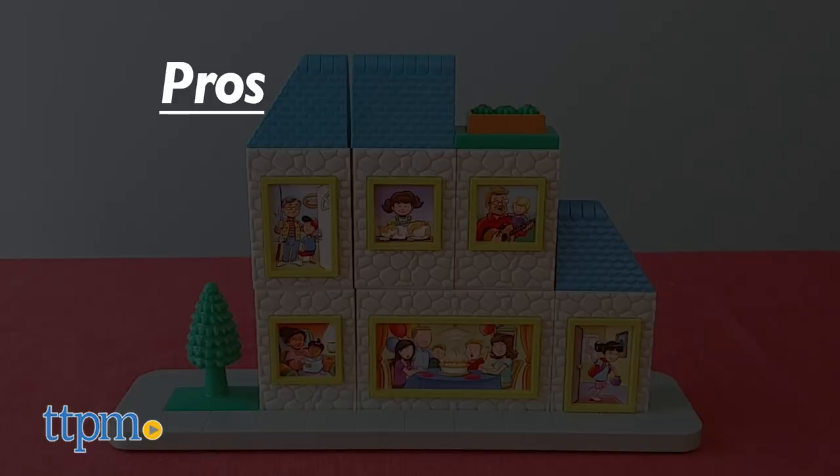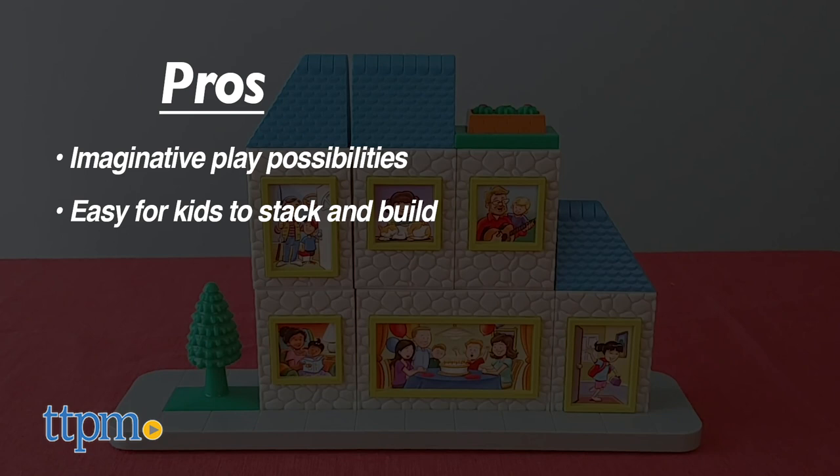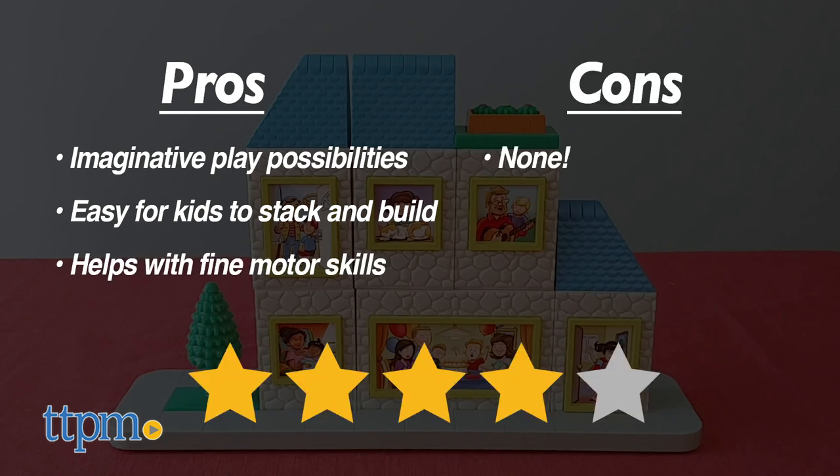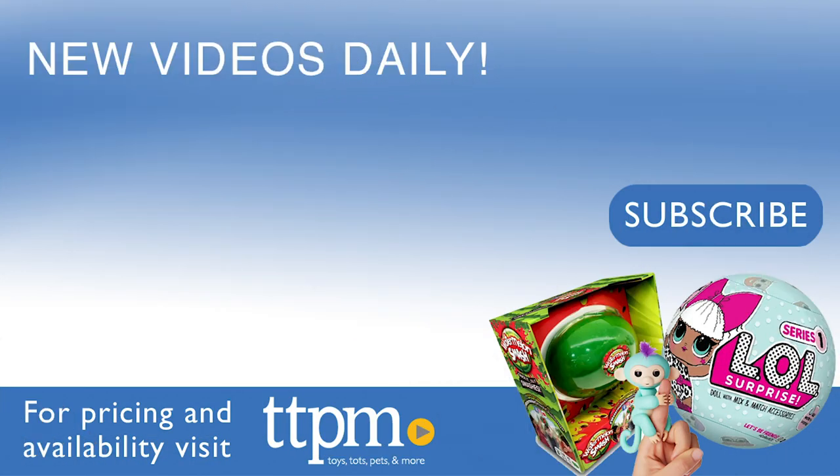The pros of this toy are the imaginative play possibilities, how easy it is for kids to stack and build, and it helps with fine motor skills. I don't have any cons, so I give this set four stars. For more toys that will build kids' imaginations, visit the TTPM Toy Reviews YouTube channel.